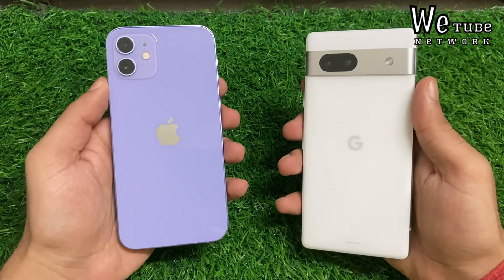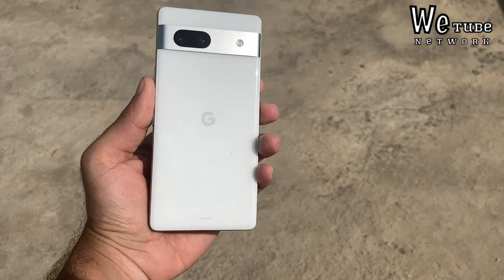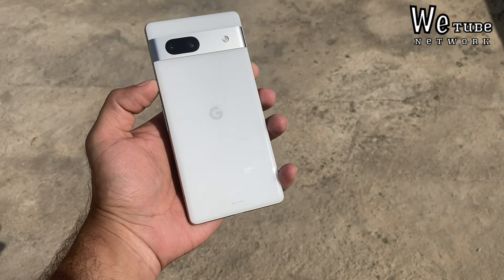So if we talk about design and build quality, it is a little subjective issue. Some people like iPhones, but here Google Pixel also comes with design and looks, and other phones are a little different.